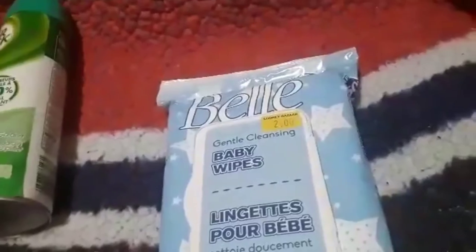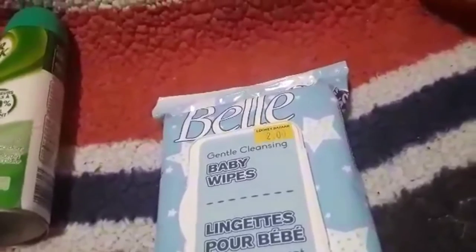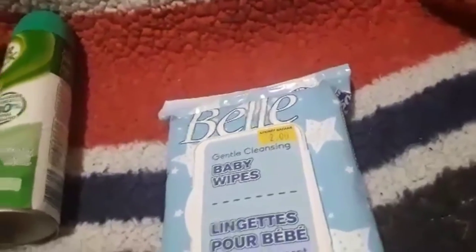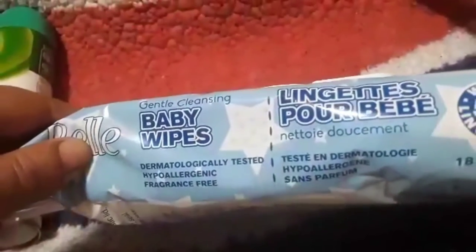I prefer to use baby wipes — it's just the way I am. These are not flushable, but I like them for all kinds of things. When we're doing art projects they're easy for cleanup, and they can go in your compost here in Ontario. These are the Bell $2 baby wipes and you get 50 wipes in the package. They are dermatology tested and hypoallergenic.